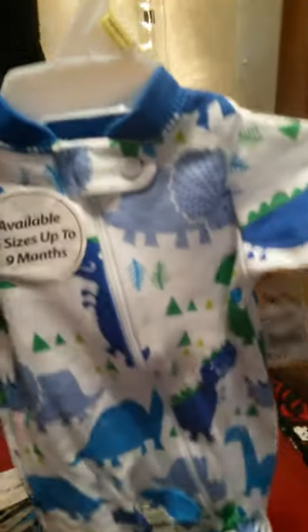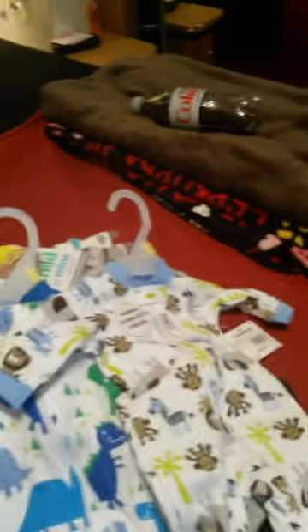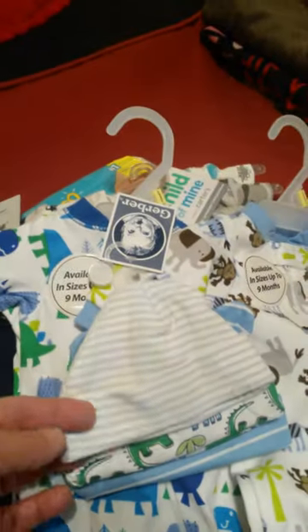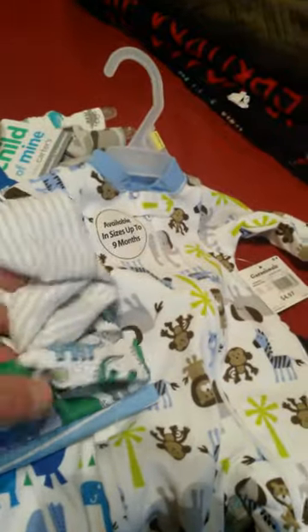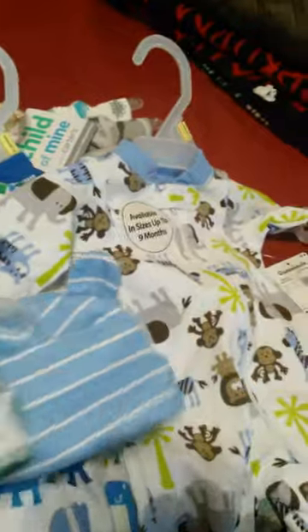The sleeping suits were regular price $4.97 for preemies, and these are for the summer coming months because it's going to be warm. I also got little monkeys and little giraffes — I just love those, I think they're so cute. And some little hats, because he will be a bald baby — a little three-pack with stripes, dinosaurs, and some more stripes with little bunny ears.